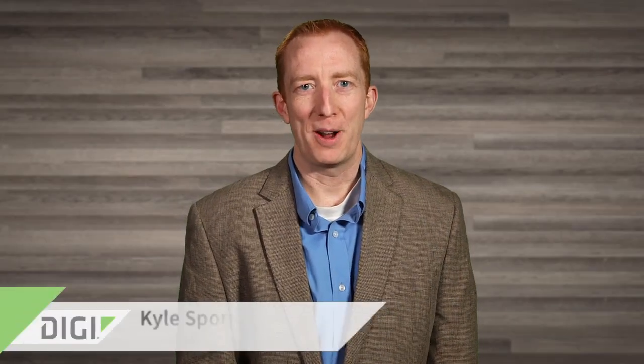Hi, I'm Kyle Sporian, RF and Hardware Engineering Manager at Digi International. We help great companies build better custom wireless products, and having experienced hundreds of product development efforts, we know the pitfalls. Drawing from our experience, here are four key things you can do to get to market faster.